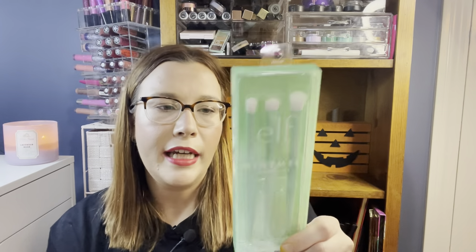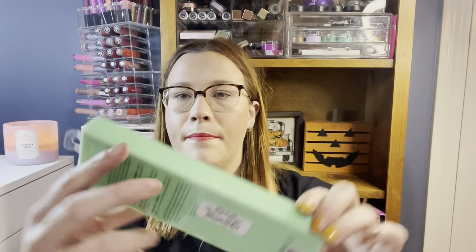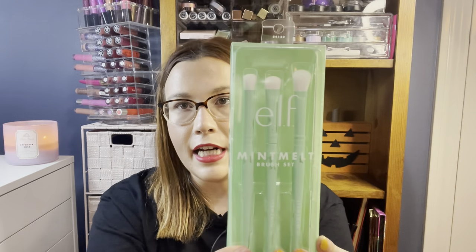My last item is the ELF Mint Melt Brush Set for $4.99 — I love this color of green. You get three little eye brushes: an all-over eyeshadow brush, an eye contour brush, and a blending brush, all for five dollars. That is everything for my TJ Maxx and Marshall's haul today! If you enjoyed, please give this video a thumbs up, subscribe, and I'll see you in my next video!